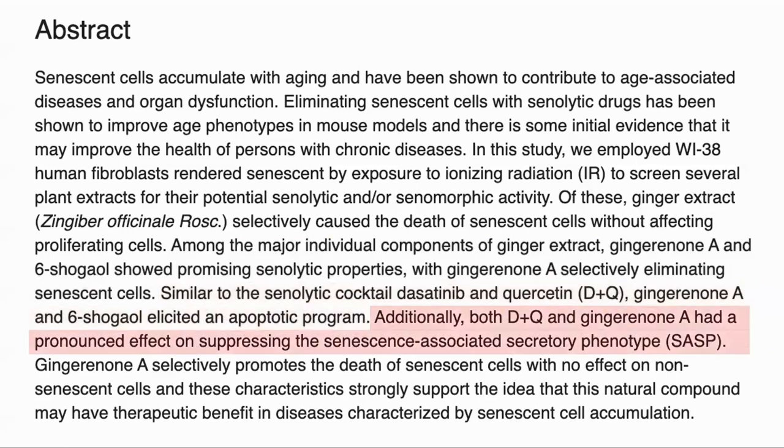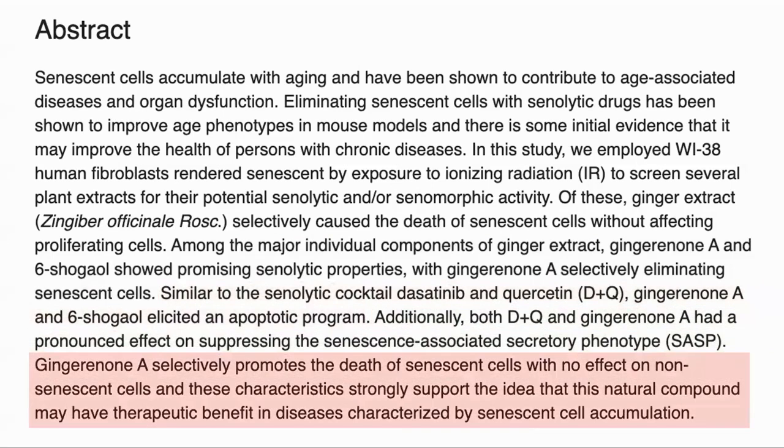As well as reducing the senescent cells, it also reduced the harmful secretion from the cells. In conclusion, gingerone A selectively kills senescent cells while not impacting non-senescent cells, and so may have a therapeutic benefit as a senolytic.